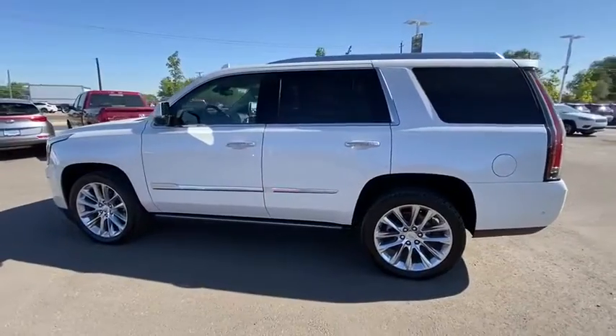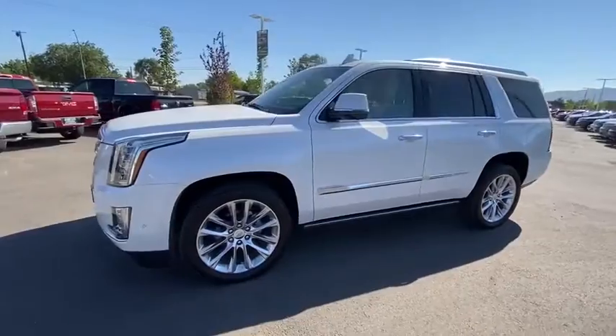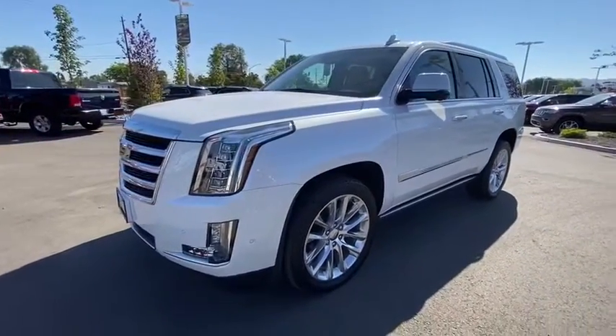Navigation system, power liftgate, power passenger seat, keyless entry, backup camera, third row seat, remote engine start, four-wheel drive.